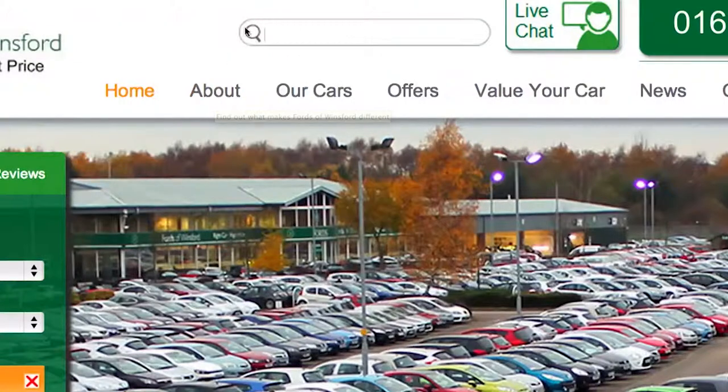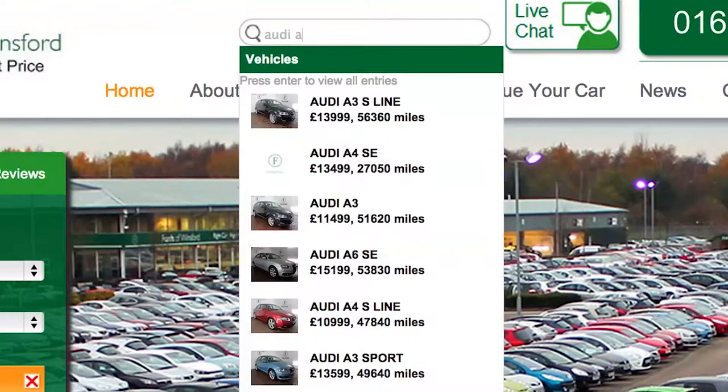Our new search box at the top of the website quickly allows you to refine your search, so you can find the ideal car you're looking for. For example, let's search for an Audi A4.